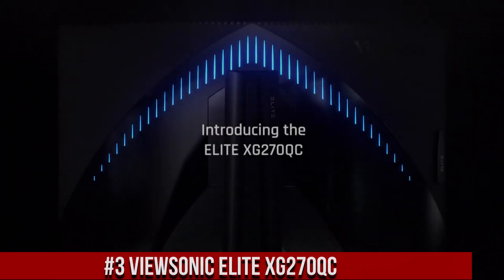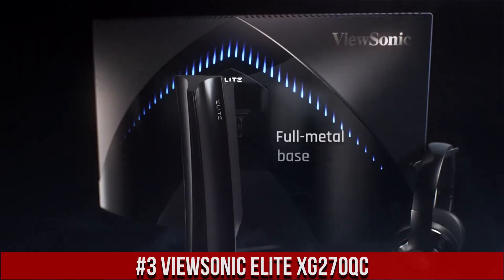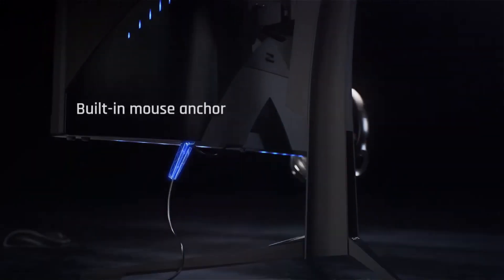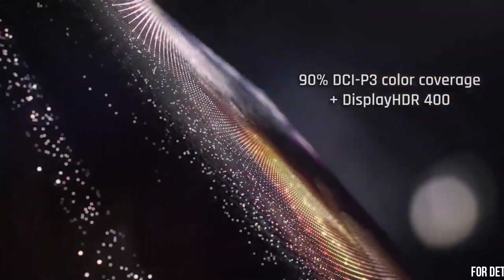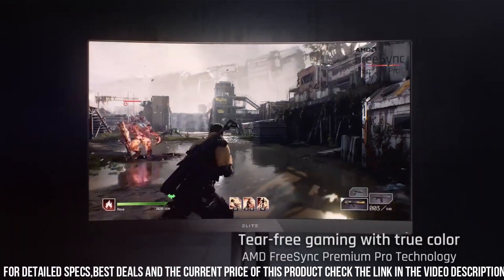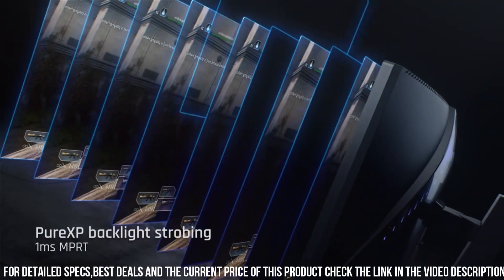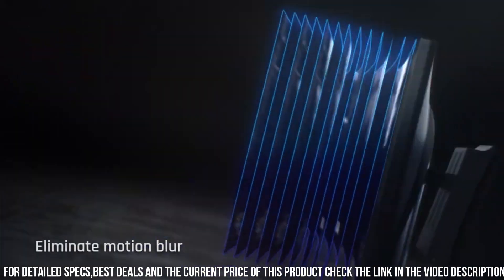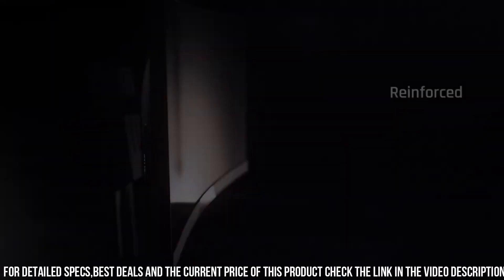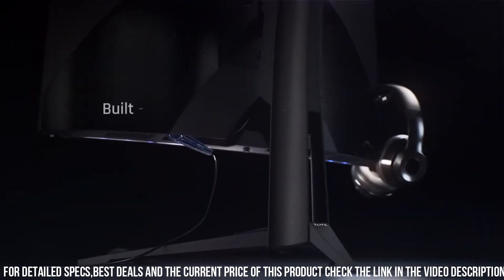Number 3: ViewSonic Elite XG270QC — the gaming monitor that combines stunning visuals with immersive features. With its 27-inch curved QHD display, this monitor envelops you in a truly captivating gaming experience. The 165Hz refresh rate and 1ms response time ensure ultra-smooth gameplay with minimal input lag. The VESA DisplayHDR 400 certification brings vivid colors and enhanced contrast, while the wide color gamut provides accurate and vibrant visuals.